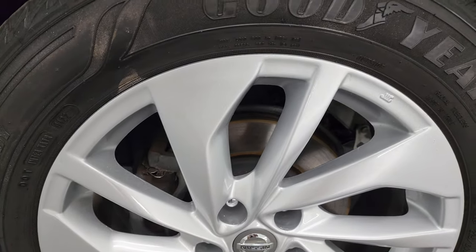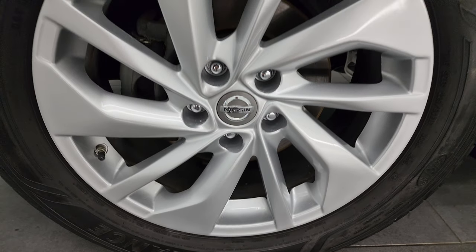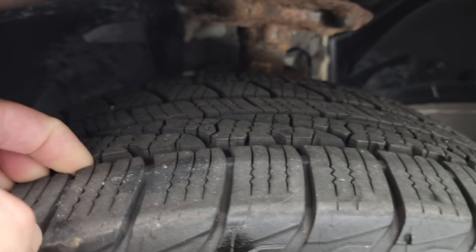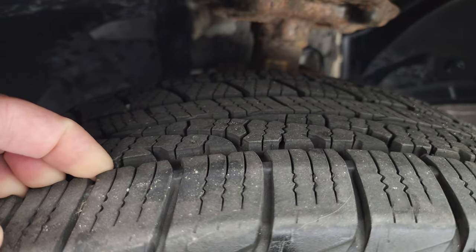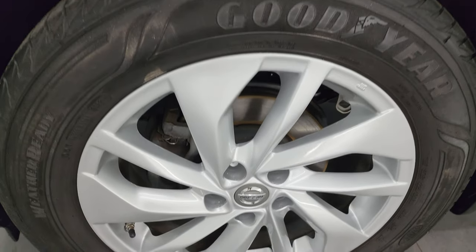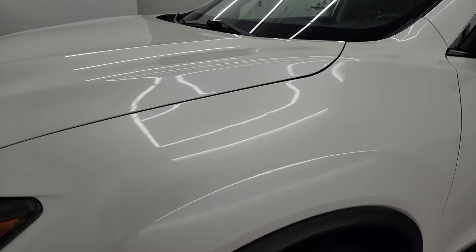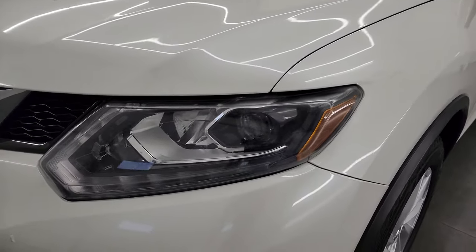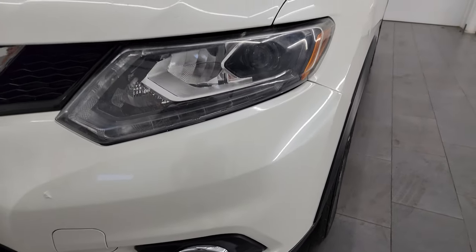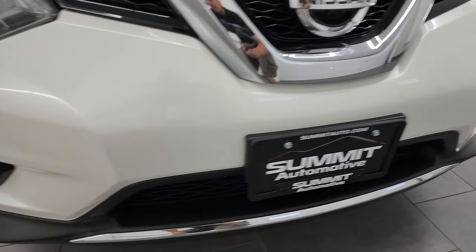This one comes with the painted alloy wheels — these are 18-inch wheels — and it has Goodyear Assurance Weather-Ready tires with a good amount of tread left, probably 60 to 80% of the tread remaining. No scuffs or scrapes on that front wheel. The front fender's in pretty nice condition as well. You do get the projector headlamps, LED running lights, and the factory fog lights. The front bumper's got a couple little nicks, but nothing terrible.